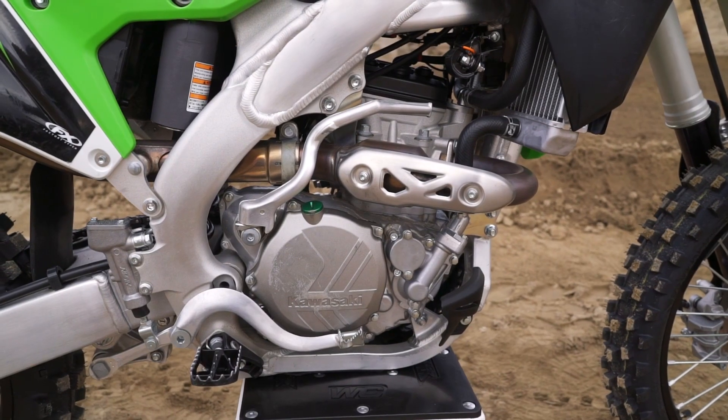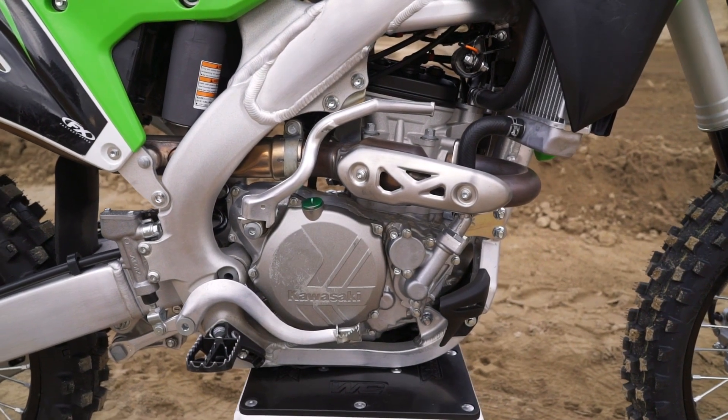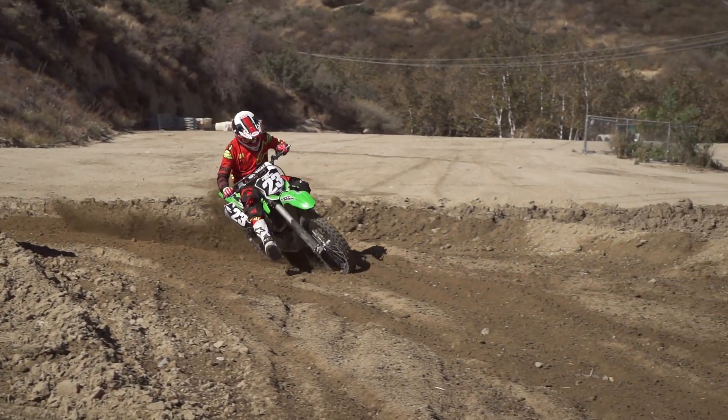All in all, perhaps the best thing about the Kawasaki engine is that there aren't really downsides to it. It has a very linear power band, it's super easy to ride, and just about any skill level of rider can get along with it very easily.